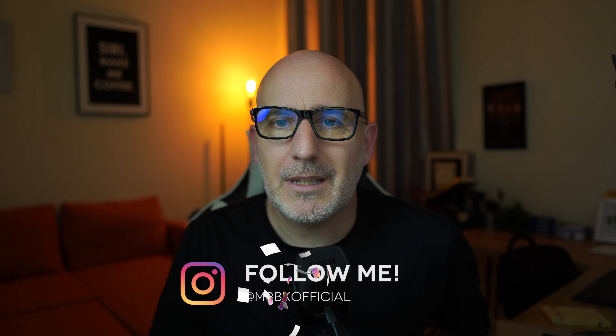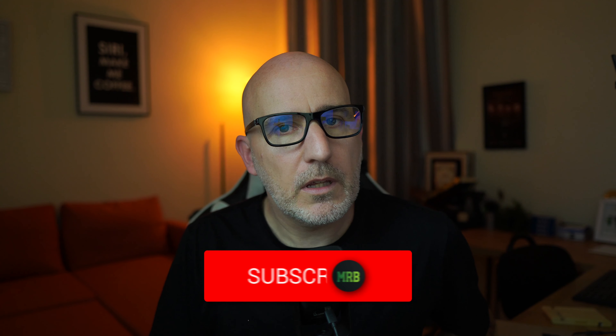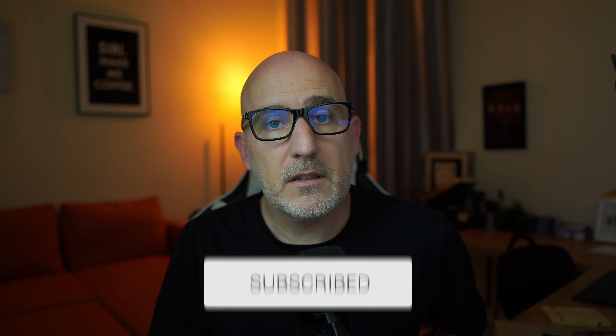Hey, what's up and welcome along to another edition of Tea and Tech with myself, Mr. B. This is a podcast where we talk all things tech whilst enjoying a nice cup of tea. If you want to reach out to me on any of the socials, it's Mr. BK Official, or if you're watching this on YouTube, you can leave a comment down below if there's anything you think I should be looking into for the next video.